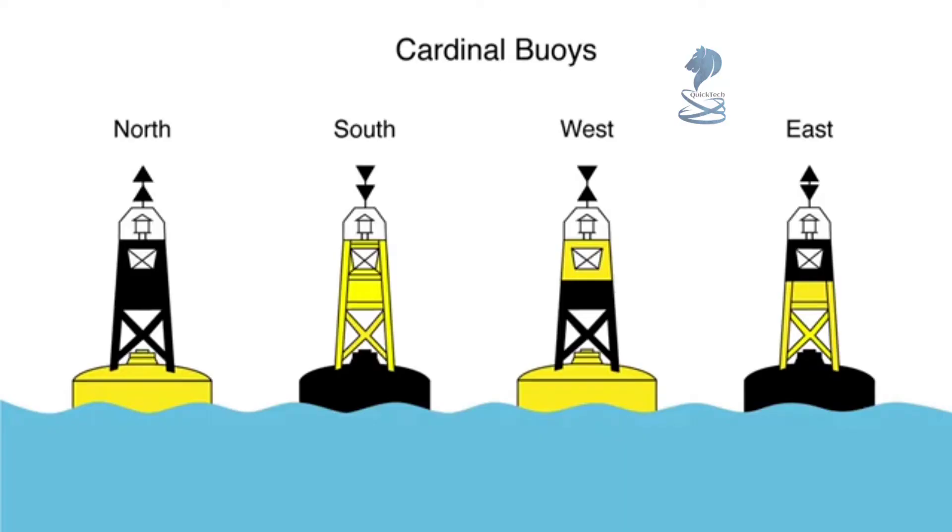Next, we will talk about the cardinal buoys. These buoys use the cardinal points of the compass to indicate the safe water direction. The buoys are identified by their top marks, as well as where the black is found on the buoy. The north cardinal buoy has two cones pointing up, and black is at the top of the buoy. North is at the top of a chart, so the cones pointing up serve as a memory aid. Safe water is to the north of a north cardinal buoy. The south cardinal buoy has cones that point down, and black is found at the bottom of the buoy. South points to the bottom of a nautical chart.